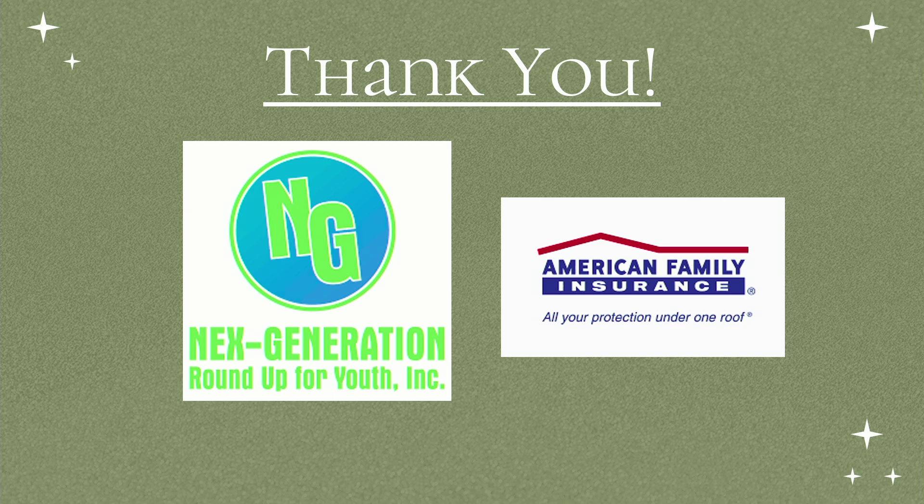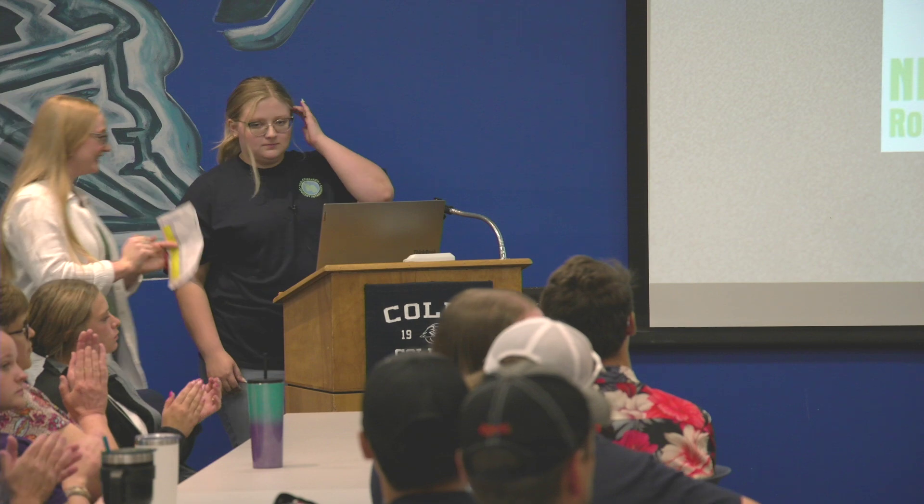Thank you, NextGen. And thank you to Mary Jo at American Family Insurance — she's not here, but thank you.